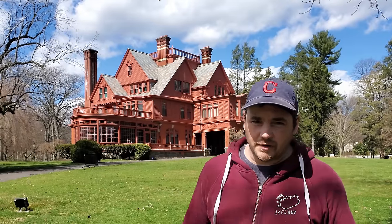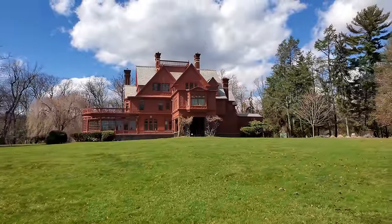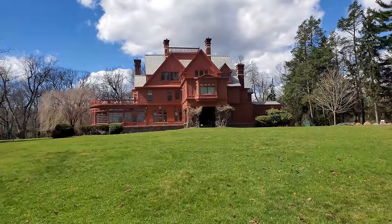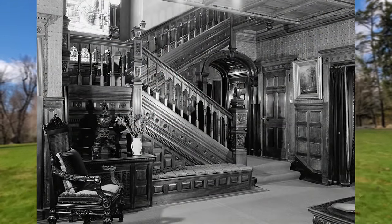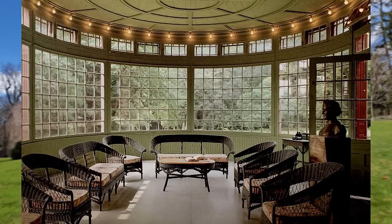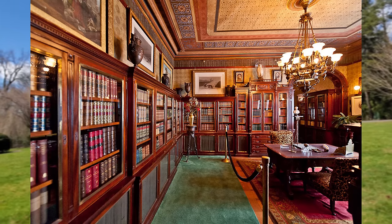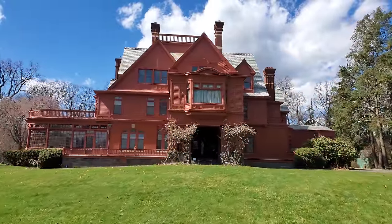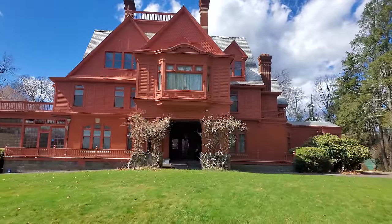Glenmont sits in the middle of a beautiful area called Llewellyn Park. This house was built in the 1880s by Henry and Luis Petter. Mr. Petter was a successful businessman, but he was later found to be embezzling large amounts of money, which actually paid for the construction of Glenmont and the furnishings inside it. That all came to a head in 1884 when he was caught and agreed to hand over ownership of Glenmont instead of facing jail time.